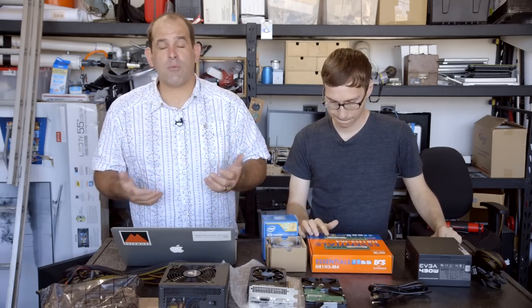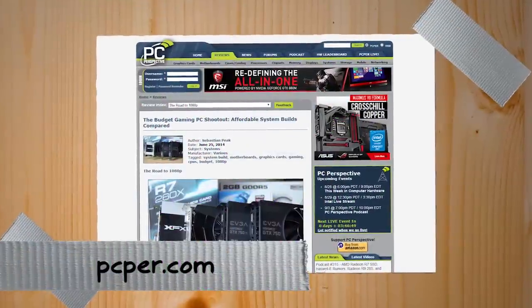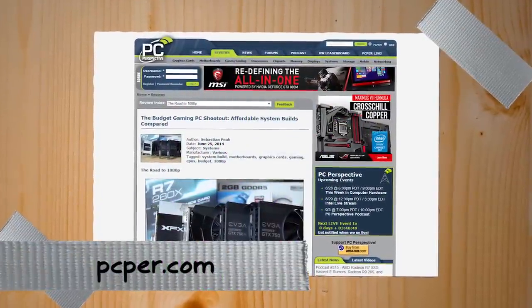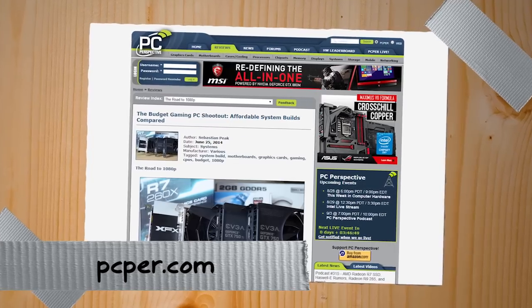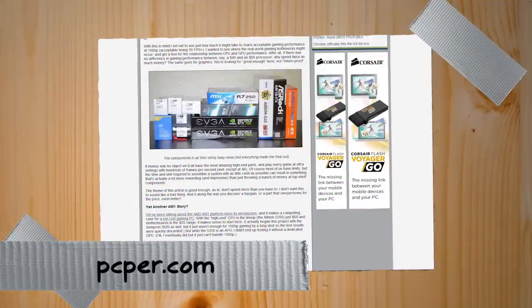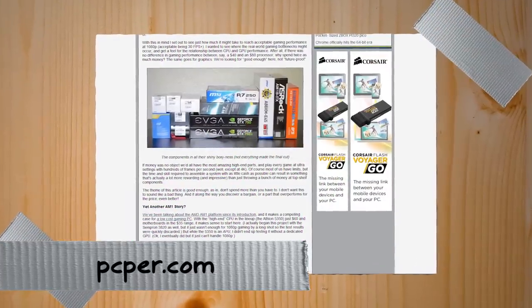Today we're going to build a super low-cost PC that you can potentially game with. For about $230 you can put together a pile of parts — it's actually a decent PC. This is all resulting from a crazy article on PCPro.com that Sebastian Peek did called the Budget Gaming PC Shootout: Affordable System Builds Compared, where they started looking at sub-$500 machines.